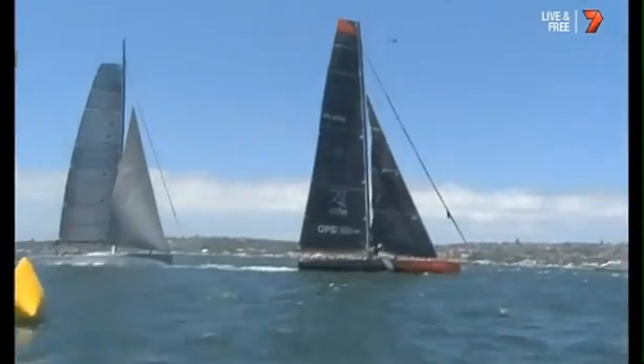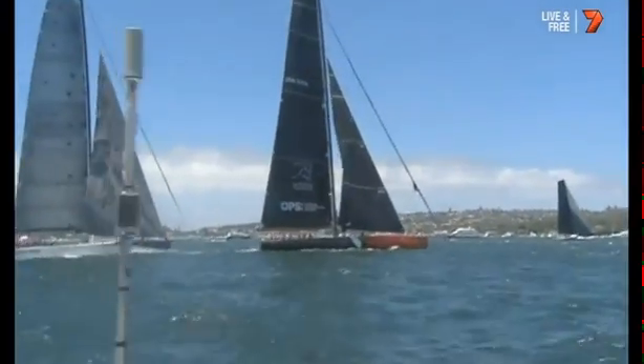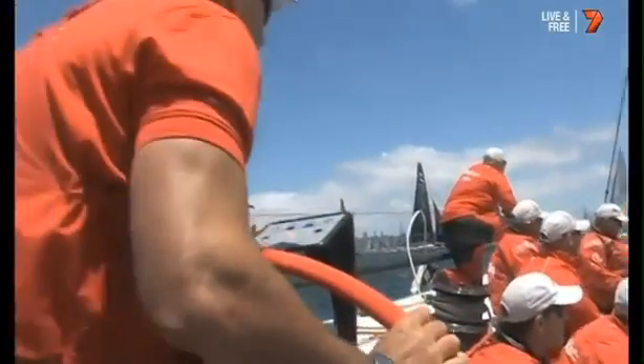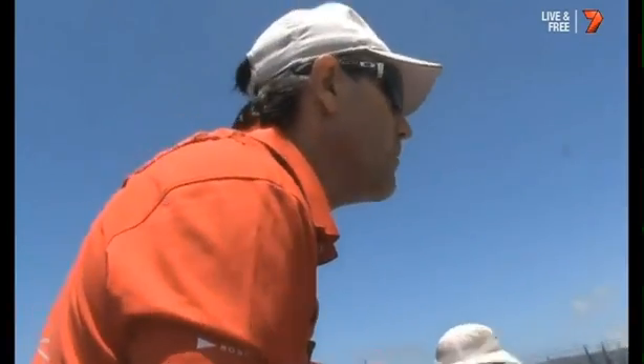They'll unfurl that front sail and streak down the harbour. There's Ragamuffin — she's already got a reef in her mainsail, the mainsail down from the top of her mast. She's quite a tender boat, meaning she'll lean over quite a lot in the strong wind. She's already rigged to go outside the heads. Here we are aboard Wild Oats, Nathan Ellis trimming the main. There's Mark Richards, Ian Murray by his side talking to him — stand by the tack guys.